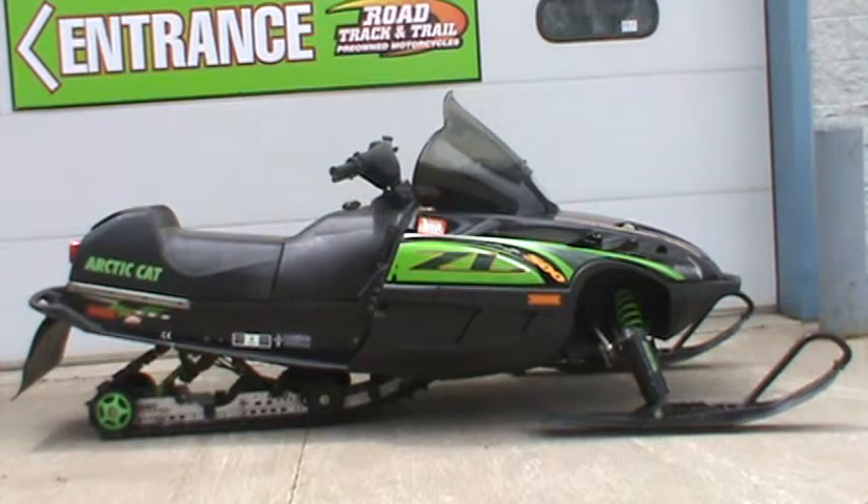This is for sale for $1,299. If you want to take a look at it, come by our showroom in Big Bend, Wisconsin right off Enterprise Drive, or take a look at it online at www.roadtrackandtrail.com. The stock number for this sled is 1-1-4-500.